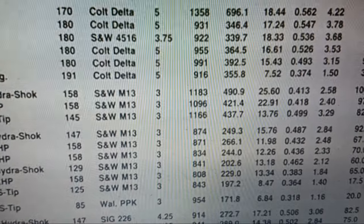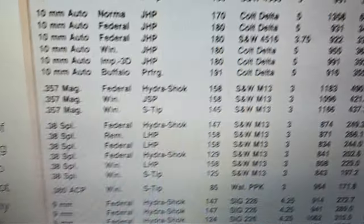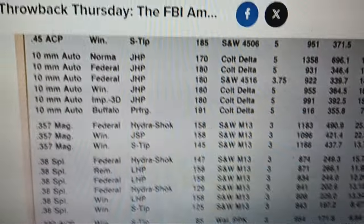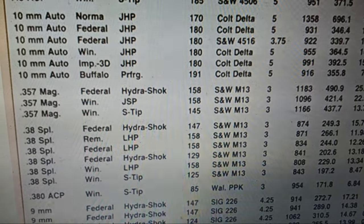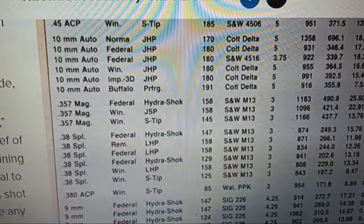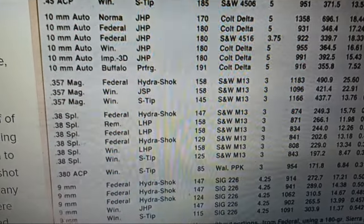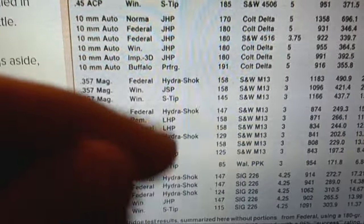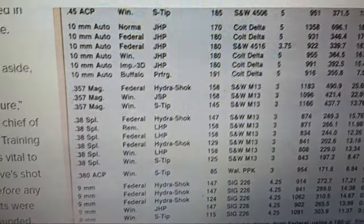The FBI dropped 10mm and went to .40 S&W in 1997. The rest of the world in the 90s jumped on the bandwagon when .40 came out. Nowadays it gets a bad rep from even veteran law enforcement officers because they were using barrel-swap pistols — Glocks that were all just a barrel swap, not engineered for .40, or Beretta 92s turned into 96s not engineered for .40. A Glock 23 was the first pistol I bought many years ago.